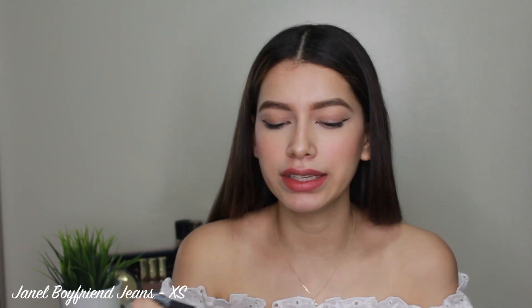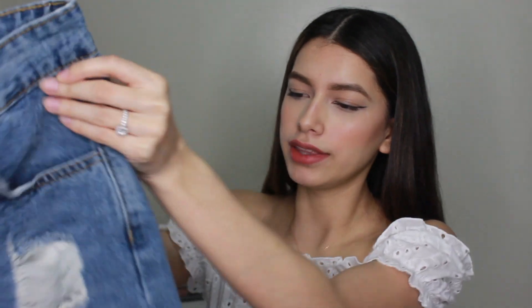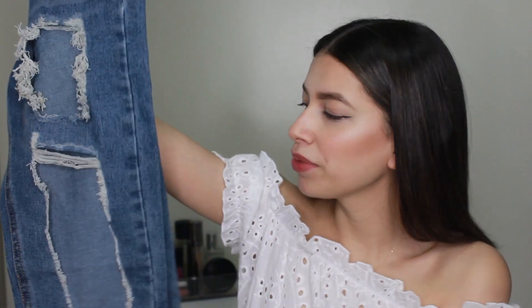The next item is boyfriend jeans. I've been into buying just every single style of jeans from Fashion Nova because I want to try every single one on me since I am very petite. I got this in a size extra small — they don't offer zero-to-number sizing, they offer extra small through extra large. These are called the Janelle Boyfriend Jeans. They have a lot of distressing, a huge hole in the leg area, and the bottoms are not frayed. They do have pockets — both front and back pockets are real, not fake pockets.